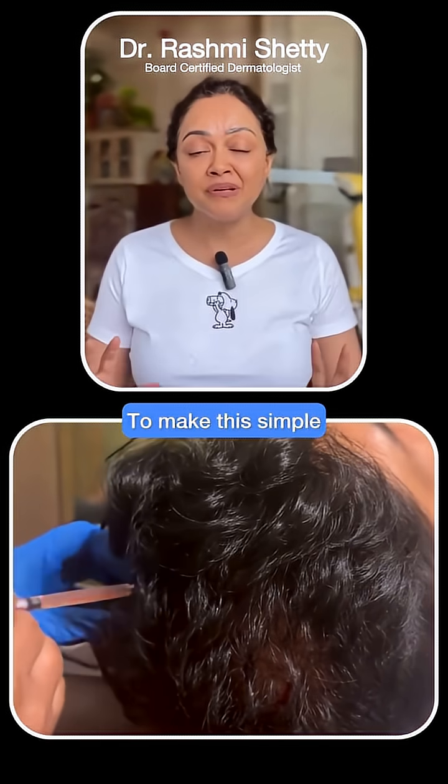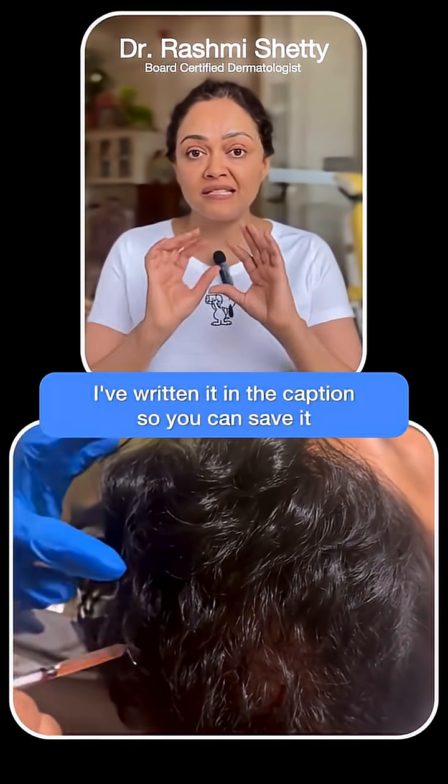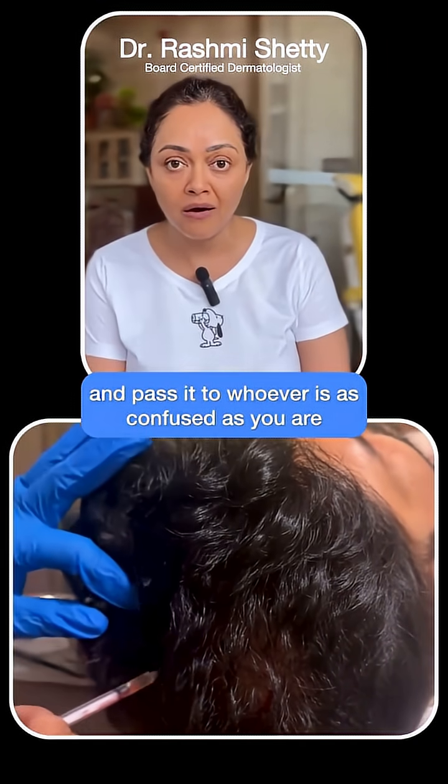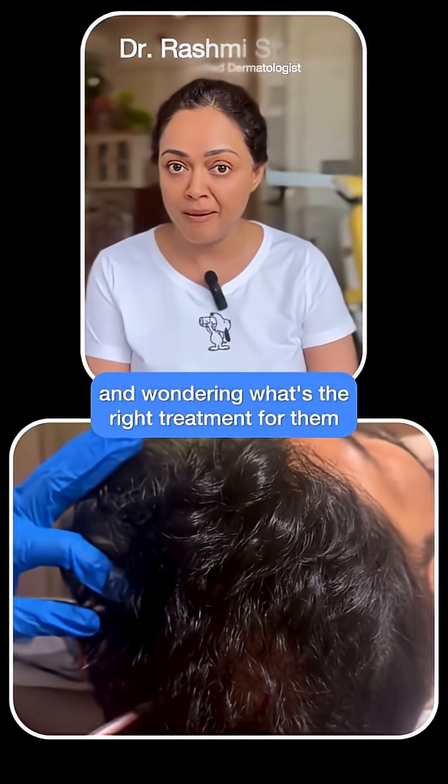To make this simple, I have written it in the caption so you can save it and pass it to whoever is as confused as you are and wondering what is the right treatment for them. Thank you.